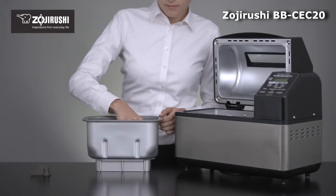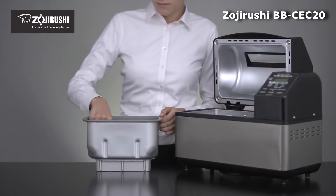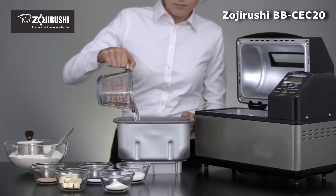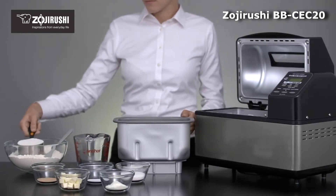When you buy the machine, it also comes with a measuring cup, measuring spoon, and instruction manual, and recipe book with hundreds of recipes. Create a versatile range of bread, pastries, jams, and other desserts with this Zojirushi Home Bakery Supreme Bread Maker.